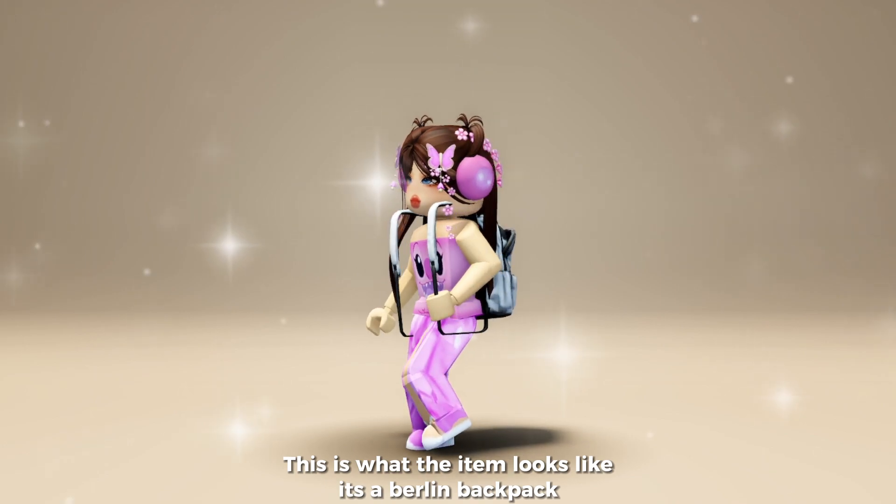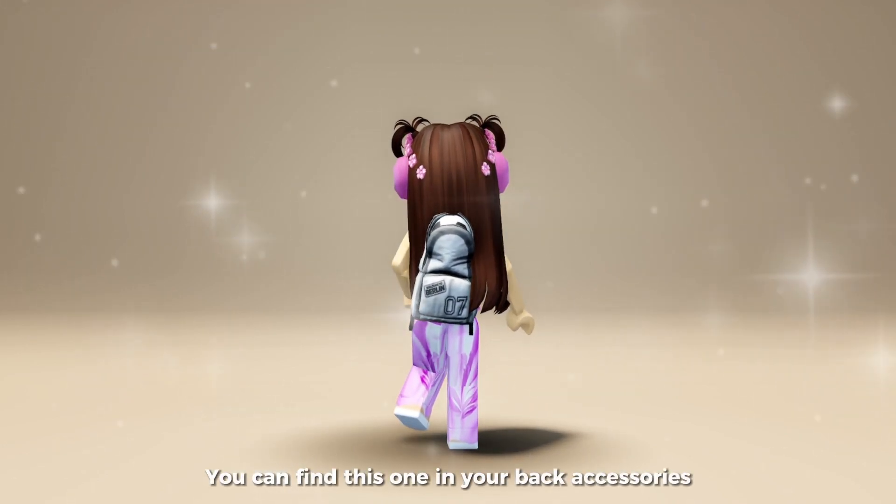This is what the item looks like. It's a Berlin backpack. You can find this one in your back accessories.